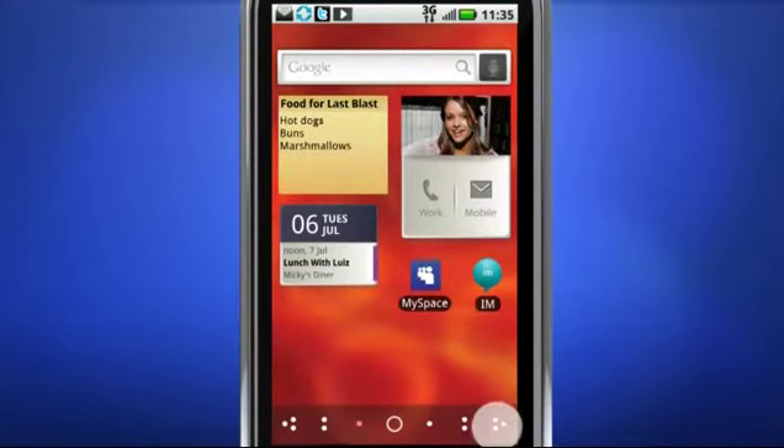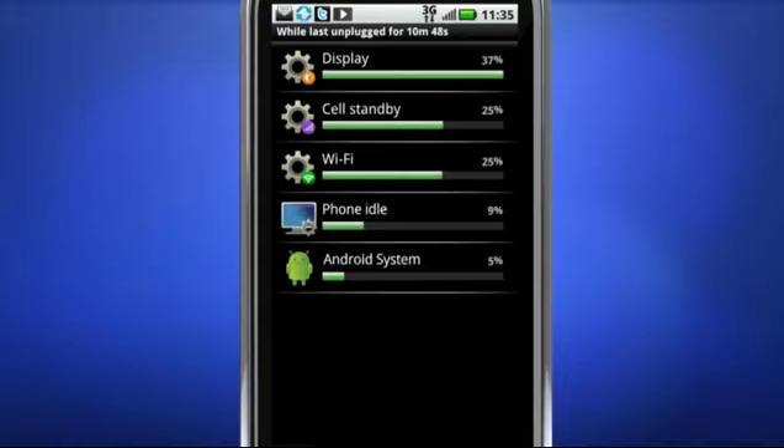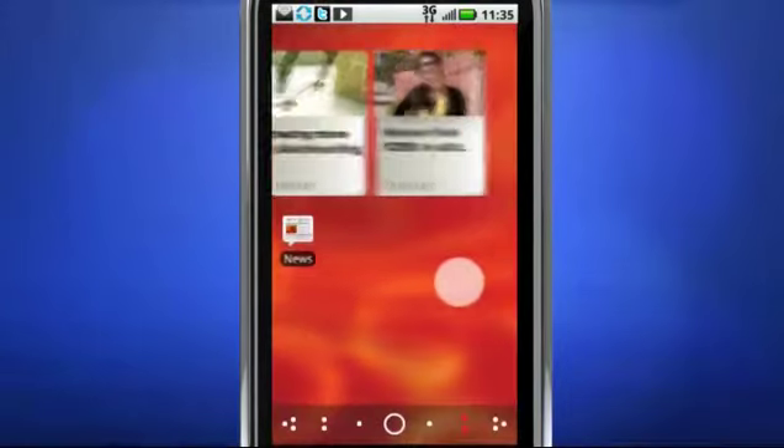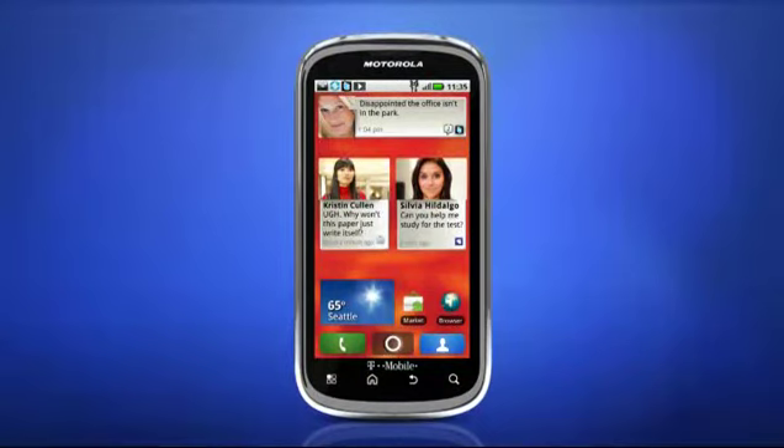To make the power last longer, Moto Blur lets you take charge of your charge with Battery Manager, a new setting that helps you manage your phone's power consumption. You spend less time running out of juice and more time using it. Just think of your home screen as your personal command center for your busy life.